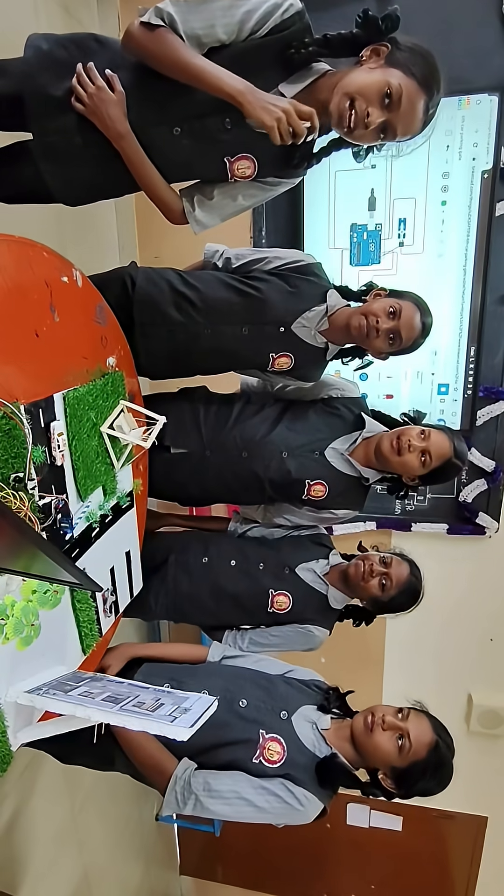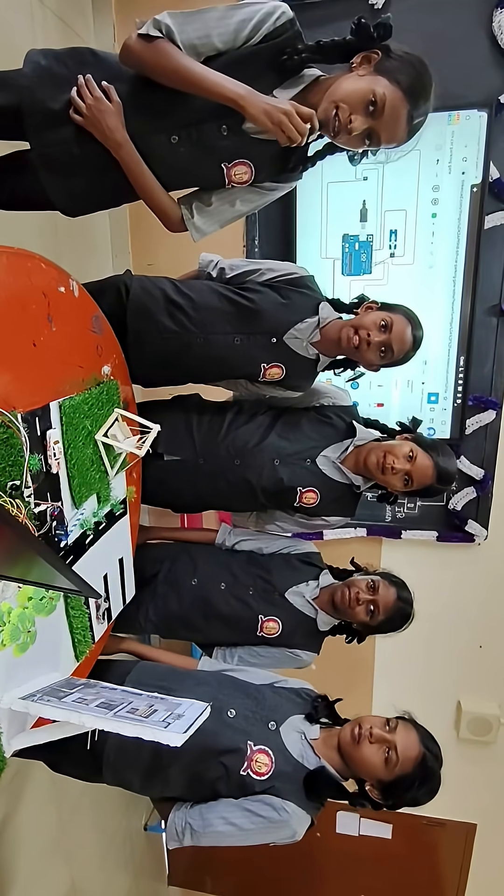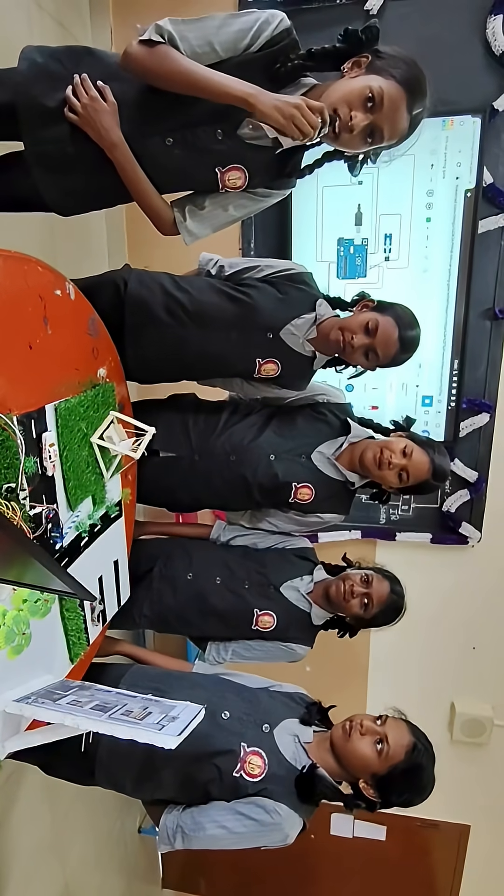Welcome to the team Robotic Genius from Class 6E. We are so excited to present our robotic project: Automatic Gate for Car Parking.